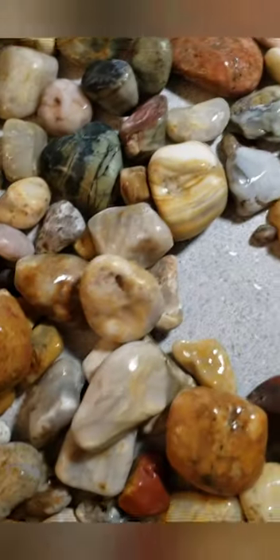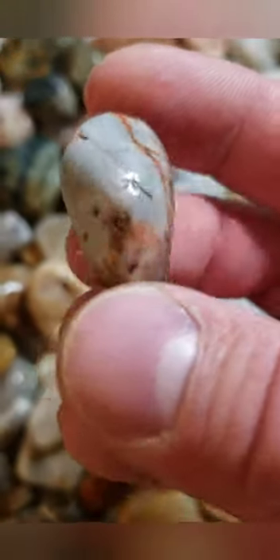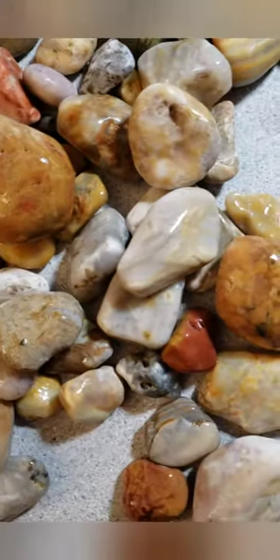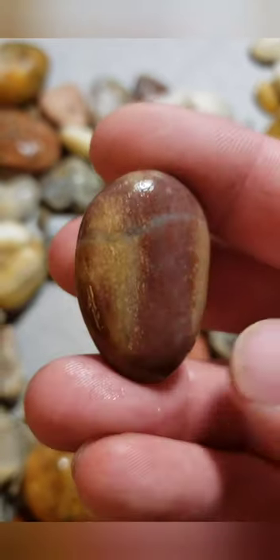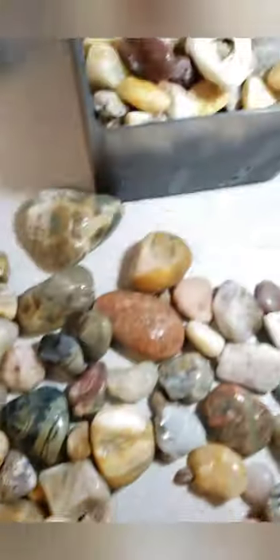Getting pretty full now. That'll be a neat one. Hold that one in there — that'll be a nice one too.